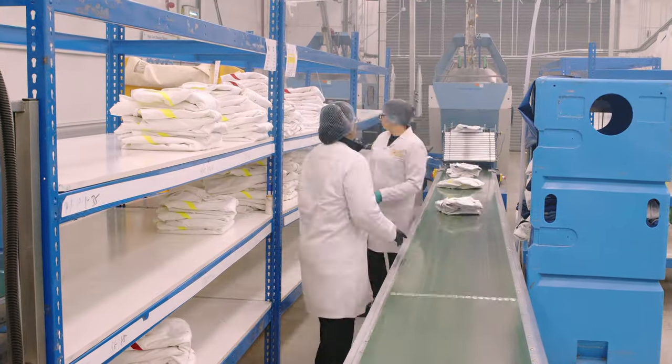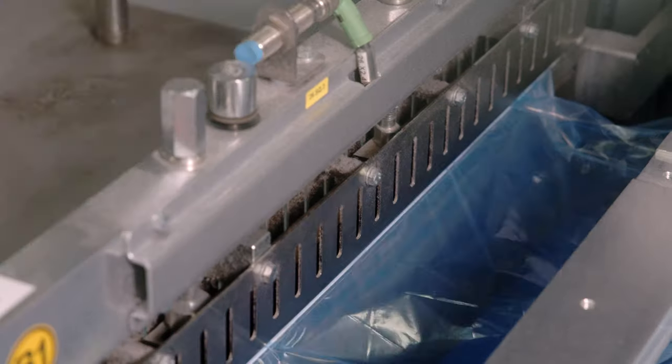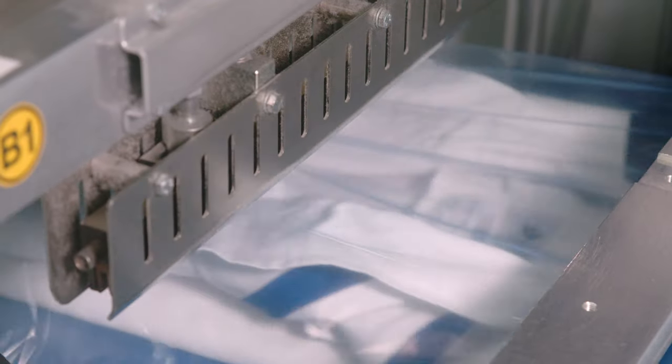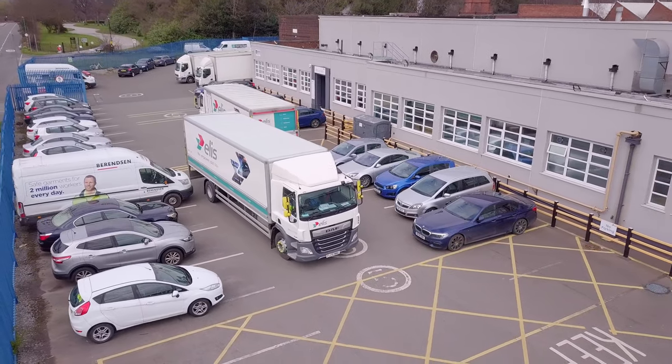Damaged items are identified and moved to the clean production area for repair. Working to EN 14065 compliance and following HACCP procedures, we ensure garments meet strict standards through thermal disinfection, certified by our UKAS accredited lab in Coventry.